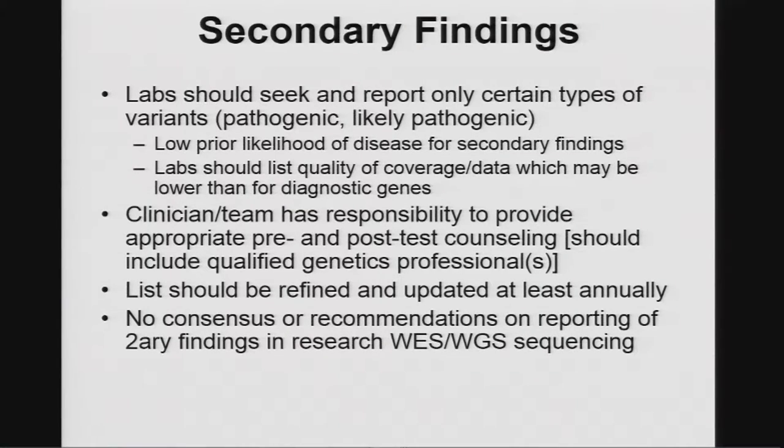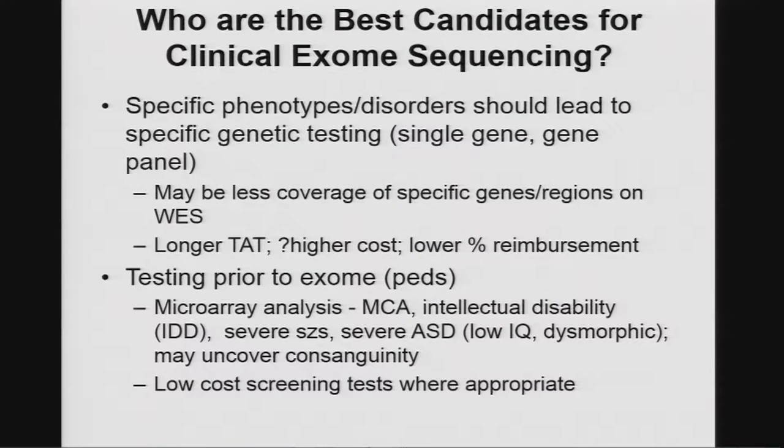Our organization, as well as the ClinGen Project, are refining and updating this list. At the present time there is still no consensus about reporting these findings in the research setting.